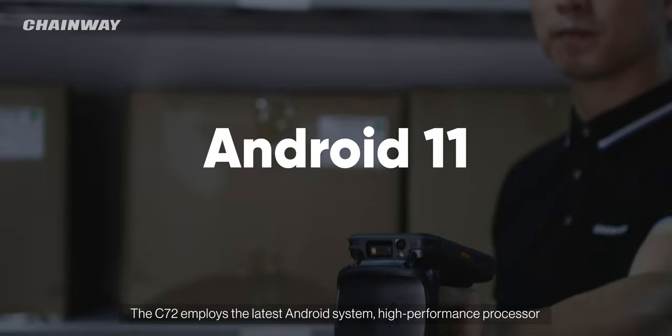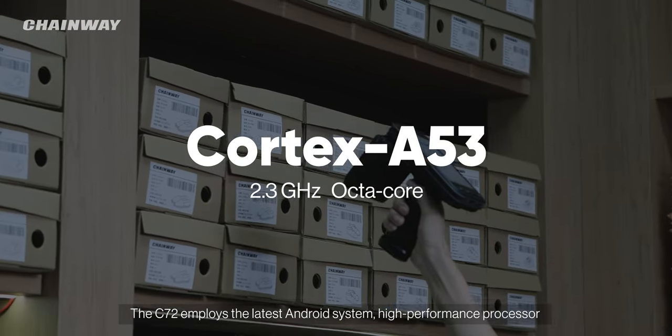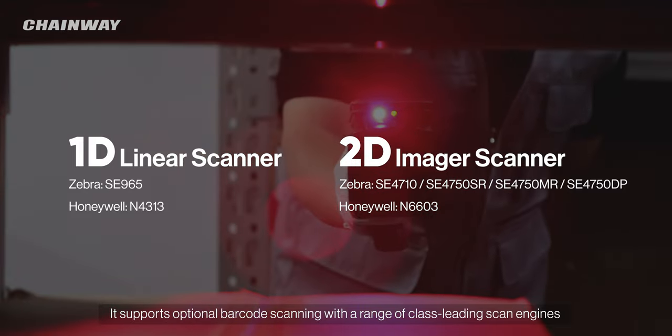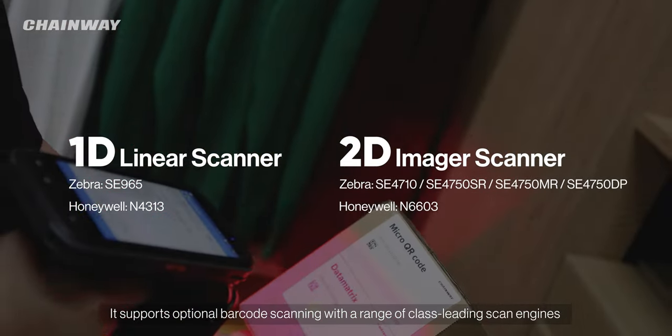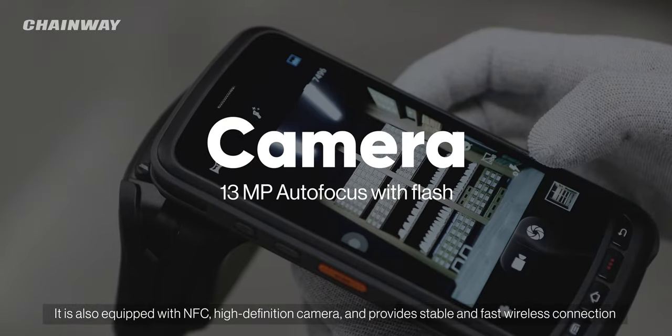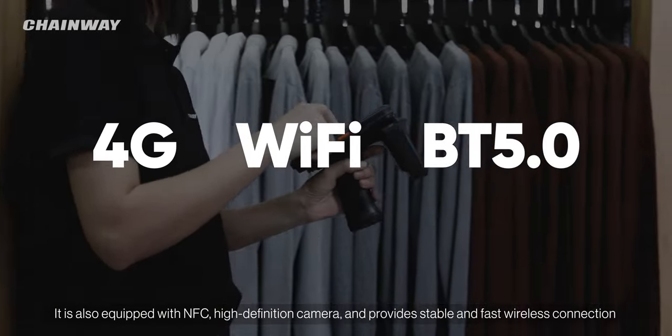The C72 employs the latest Android system, high-performance processor, large memory, and powerful battery. It supports optional barcode scanning with a range of class-leading scan engines. It is also equipped with NFC, high-definition camera, and provides stable and fast wireless connection.